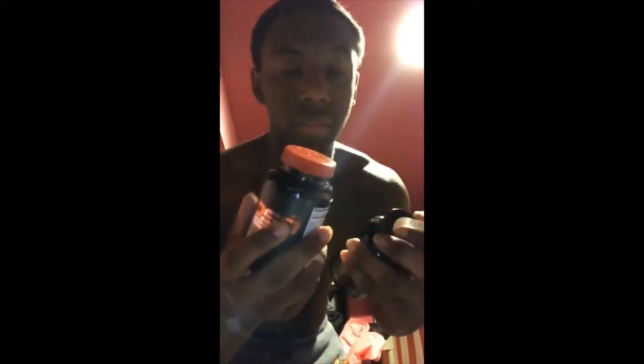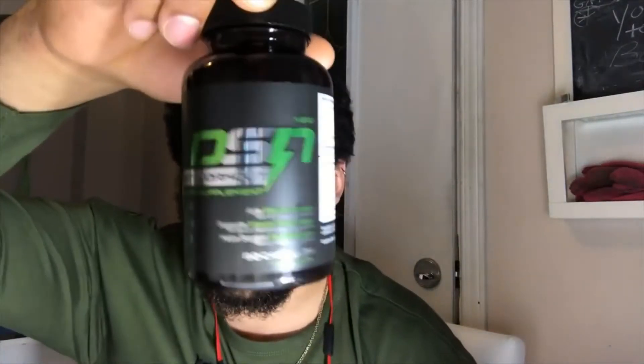First day using this — literally just took it about 30 minutes ago. I tried it out and I feel good. I want to tell other people: if you're trying to get built or build muscle, try this out too. It makes you feel wonderful, makes you feel like a monster inside. DSN post-workout — three pills — you just take these post-workout, right as soon as you're done with your protein shake.